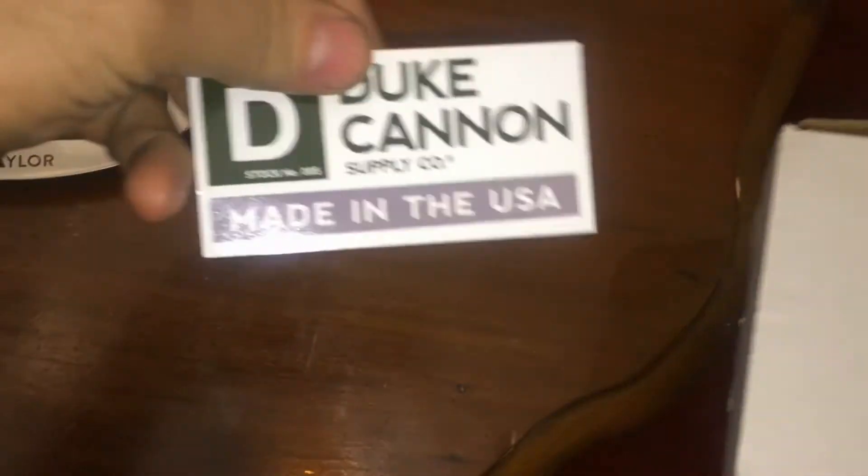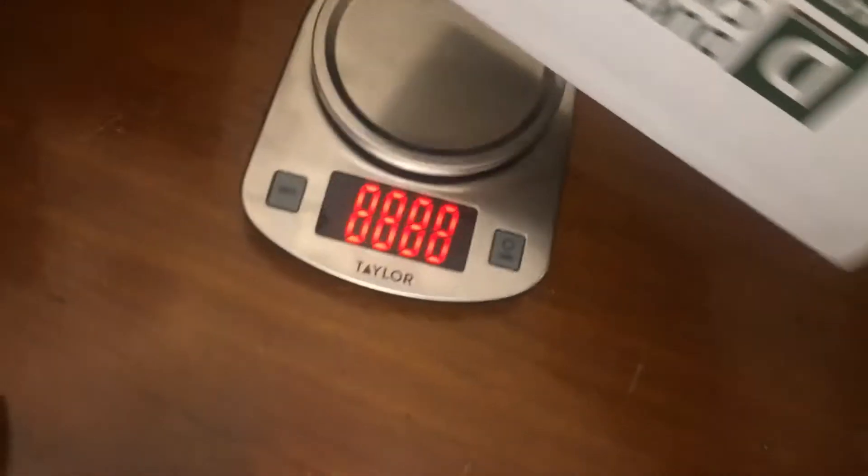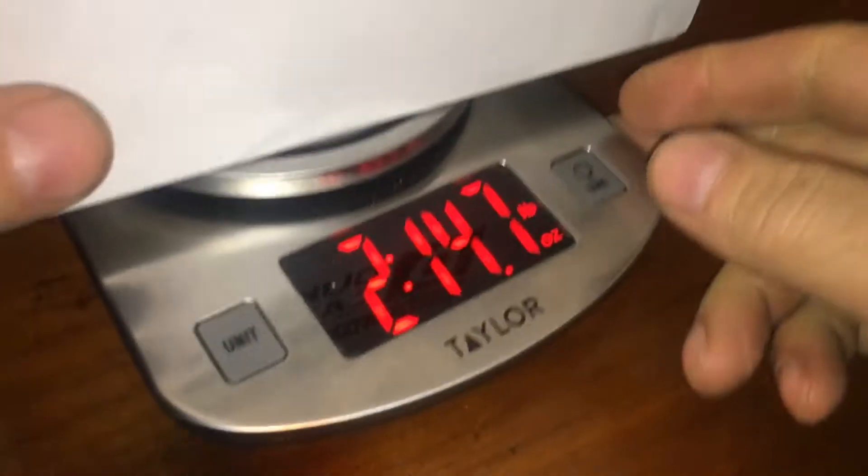Duke Cannon, made in the USA. What's this? Oh, is it a Duke Cannon sticker? I think they gave me three stickers. Let's see what we got here — two, three pounds of soap.